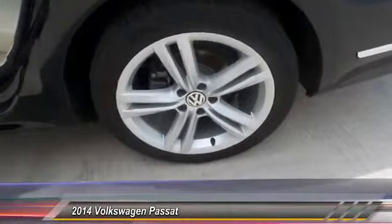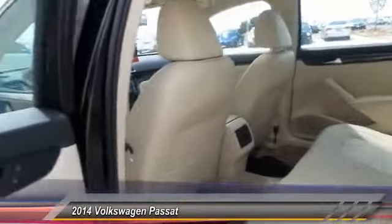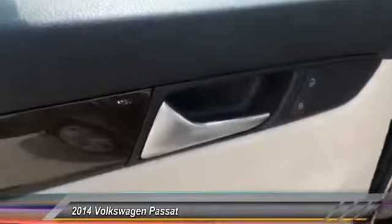traction control, home link garage door opener, auto dimming rear view mirror, PPO, automatic stability control, child safety lock,